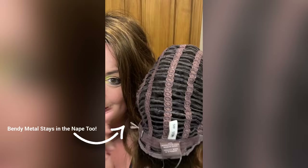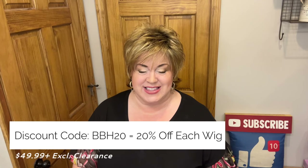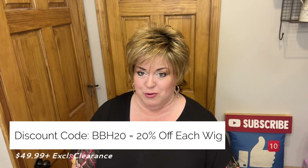When you're shopping at Paula Young, you can use my discount code BBH20. That's going to save you 20% off each wig $49.99 and over, excluding clearance. That is valid until February 28th of 2024.